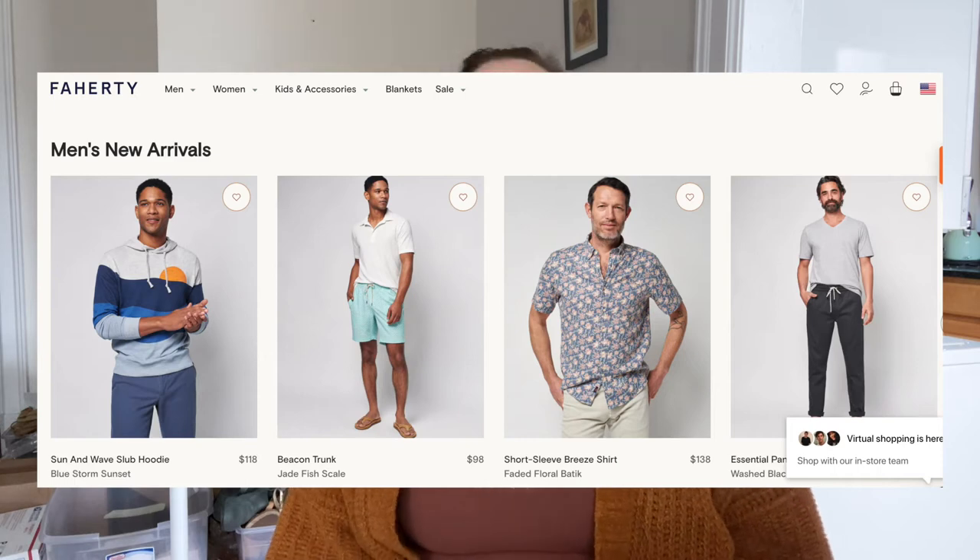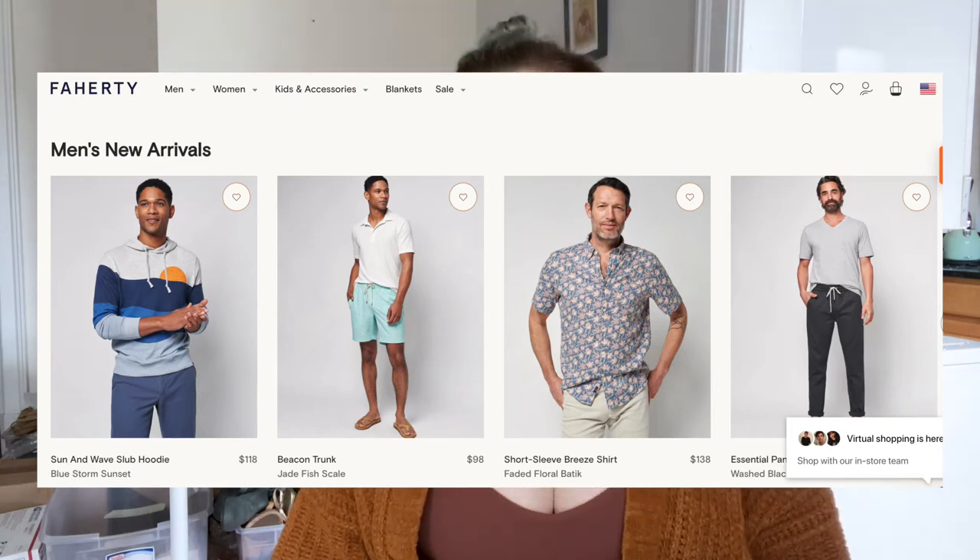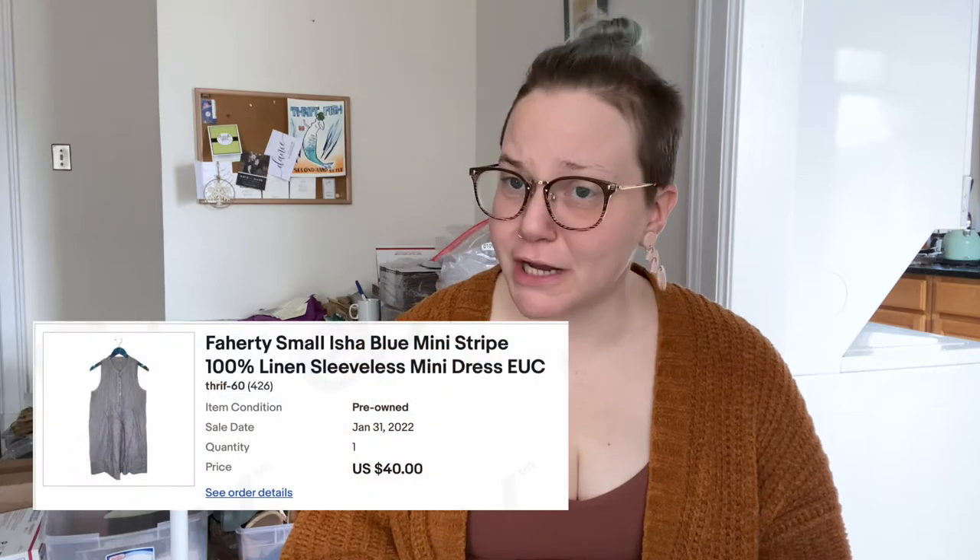Next up is Faherty — F-A-H-E-R-T-Y. It's not just a men's brand, though I think it originally focused on menswear. The brand was created by twin brothers Mike and Alex Faherty. It's an American clothing and lifestyle brand about the beach, and its aesthetic has been described as 'surf hippie' by the New York Times. It's a family-run business fueled by purpose and optimism, creating high-quality, sustainably minded feel-good favorites. It sells well on the resale market — I've found it a few times and love to flip it.